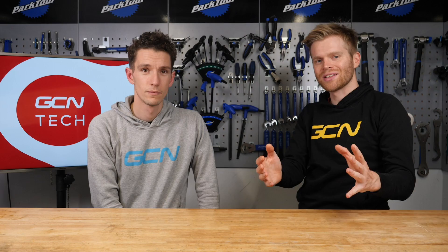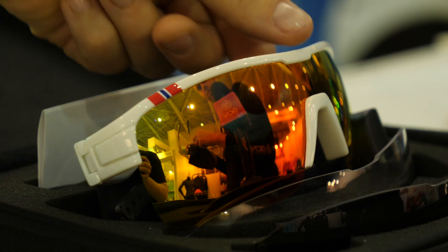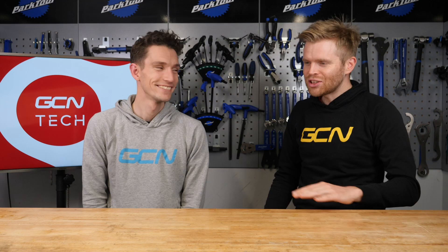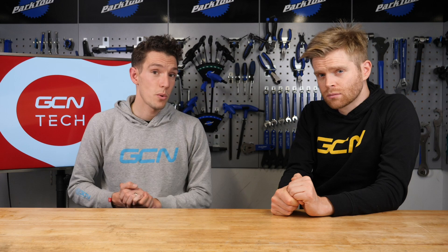Something else which caught my eye was these new glasses from a company called Tri-Eye. They're a really simple idea — they feature a small and discreet mirror in the bottom left or bottom right of the glasses, depending on which side of the road you ride on, and the idea is that you can use this as a rear-view mirror. It's a really neat but simple solution that could improve road safety for cyclists. I'd actually be quite interested to try that — never felt the need for a rear-view mirror when cycling, but never has there been an option quite so discreet.